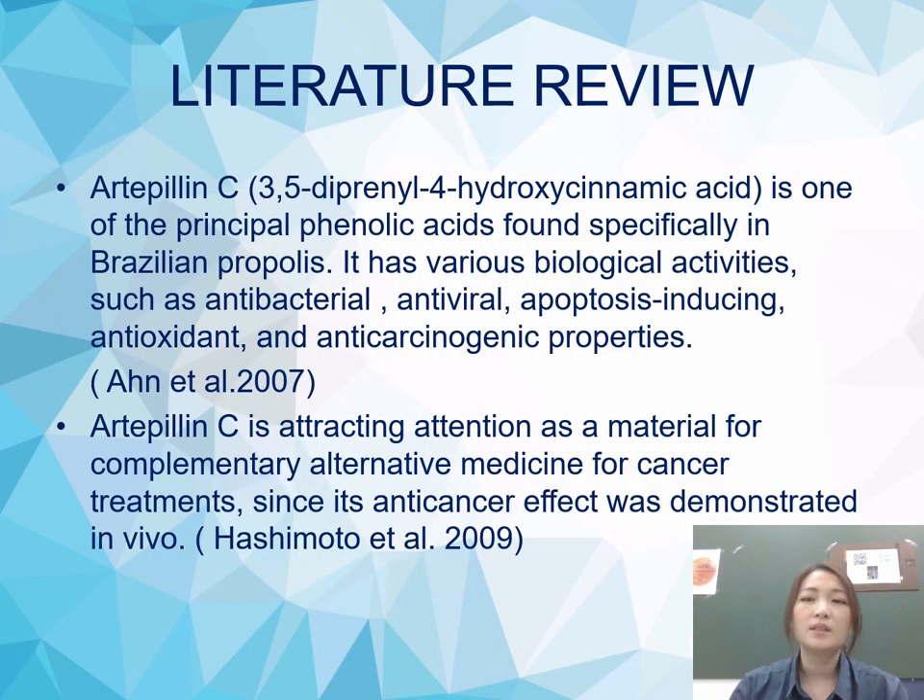Artepillin C (ARTPNC) is one of the principal phenolic acids found specifically in Brazilian propolis. It has various biological activities such as antibacterial, antivirus, apoptosis-inducing, antioxidant, and anti-carcinogenic properties.